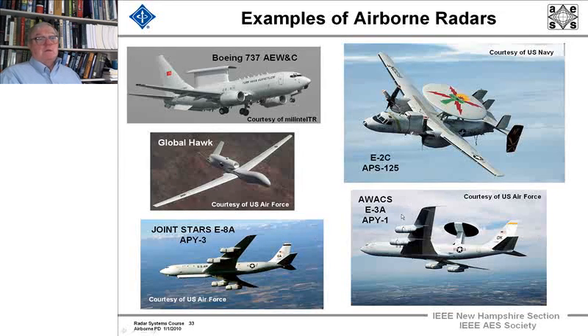And the AWACS, which has been around for at least 35 years, its radar has been upgraded at different times. It's an S-band radar. We'll go over each of them in more detail.